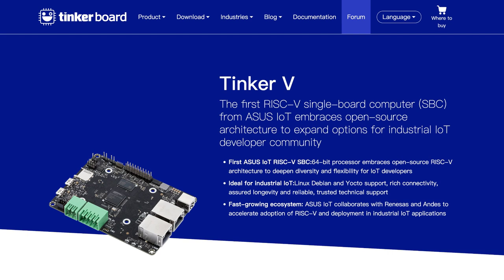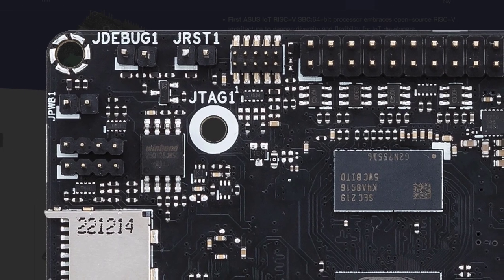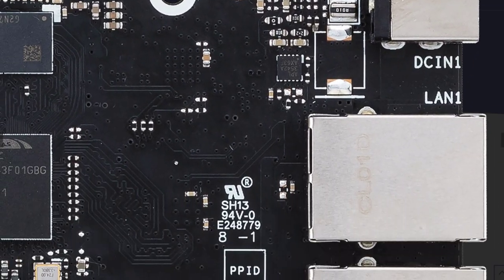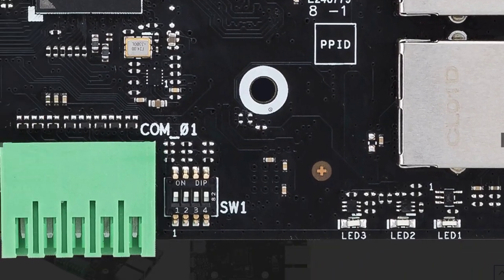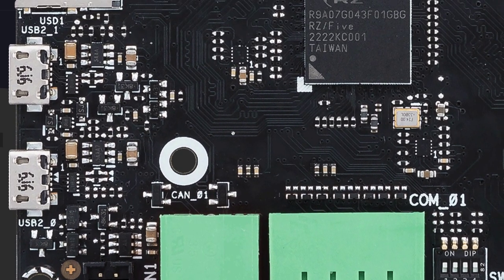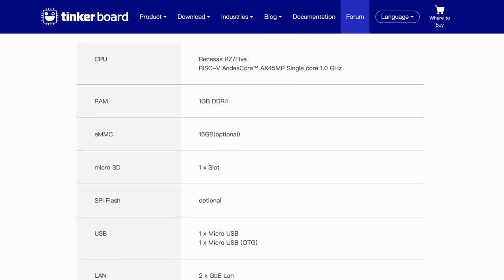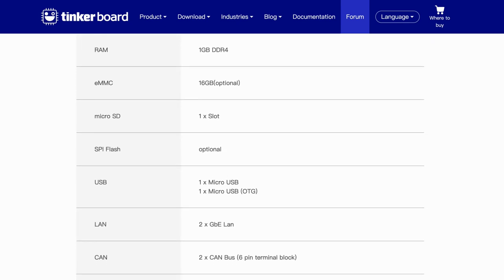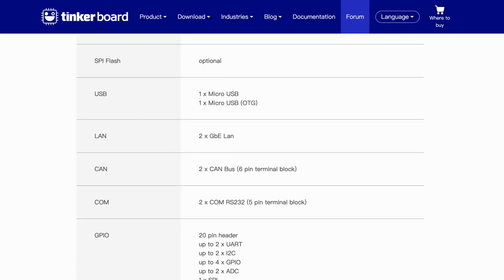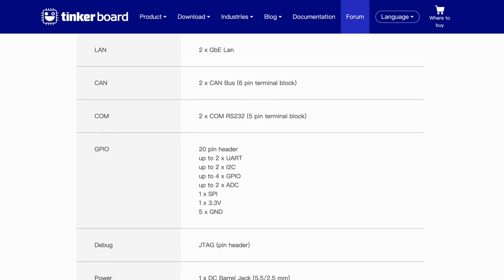Some more electronics news this week. Asus announced the Tinker V, their first computer to use the open-source RISC-V architecture. This SBC features a Renesas RISC-V Andes core AX45MP single-core CPU clocked at 1GHz, 1GB of DDR4 RAM, optional eMMC storage of 16GB, 2GB Ethernet LAN ports, 2 combust 6-pin terminals, 2 RS232 5-pin terminals, a 20-pin GPIO header including UART, I2C, ADC and SPI interfaces, and is powered by a DC barrel jack via 10–24V.